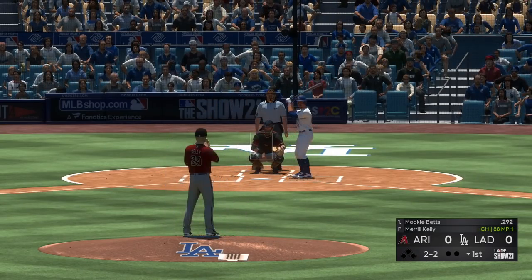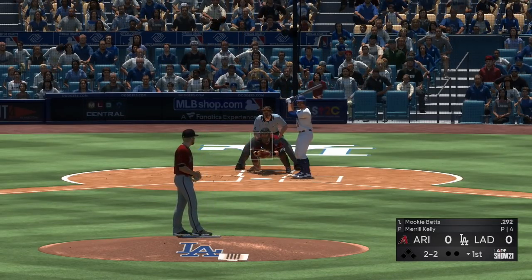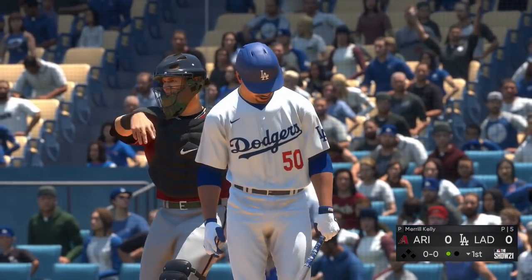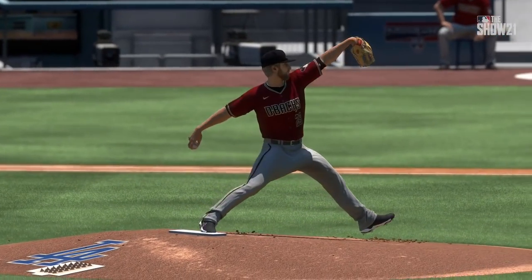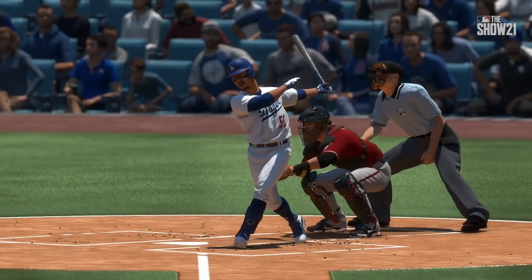A big swing and a miss — two strikes. The offensive game plan today is certainly to see the ball up. This guy is known for his sinker-changeup combination; he's going to try and establish down in the zone to get swings and misses or ground balls. You have to find something above the belt to get loose on. He sets him down swinging. Mookie Betts sent packing to begin the bottom of the inning.